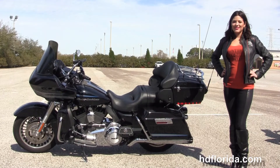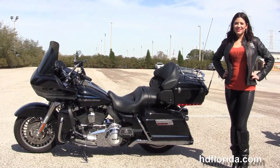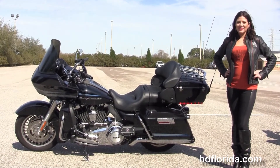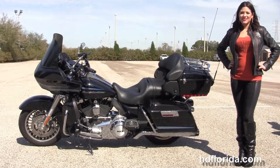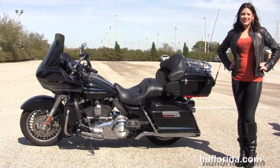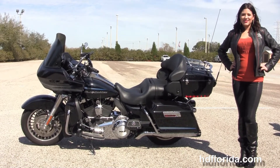We are rated number one in customer service and have over 1,200 new and previously enjoyed motorcycles for you to choose from, and we ship used bikes anywhere in the world. For more information on this midnight pearl Road Glide Ultra, click the link below, and to see the rest of our remarkable inventory visit us at HDFlorida.com.